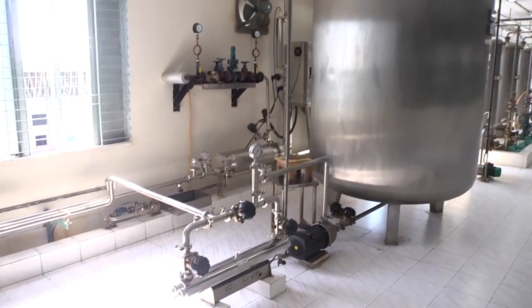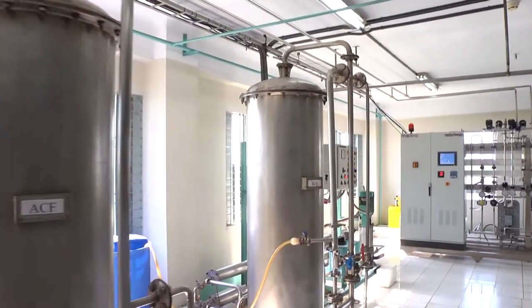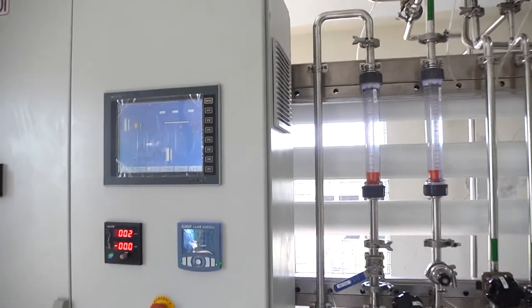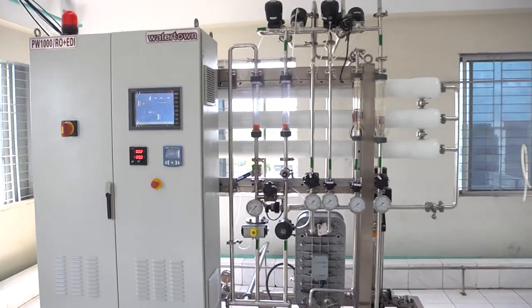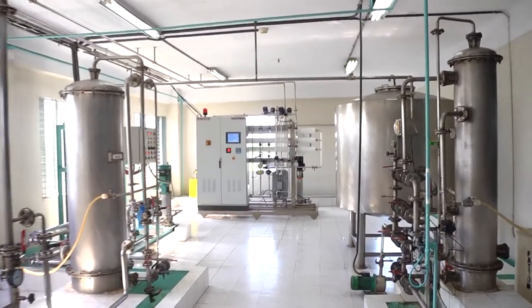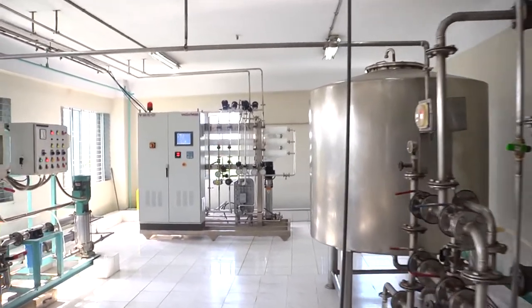The reverse osmosis water purification system is based on modern electrodeionization technology with the use of Osmotron system having several treatment procedures. The quality of purified water strictly complies with USP specifications and is distributed throughout the plant by a 22 closed-loop system.